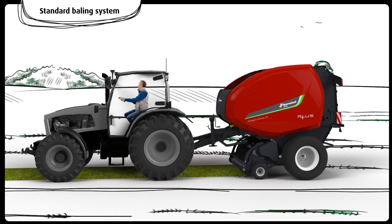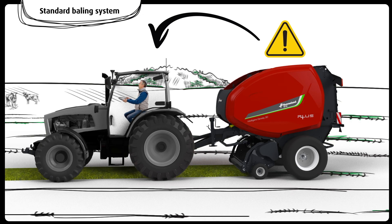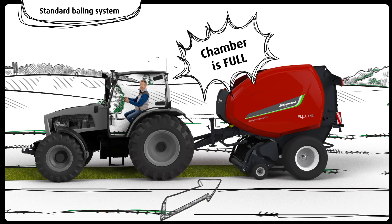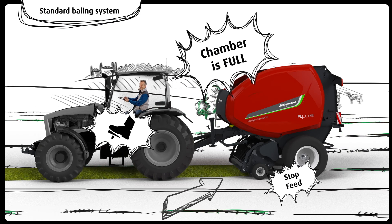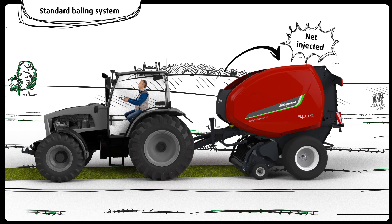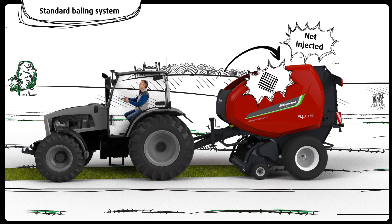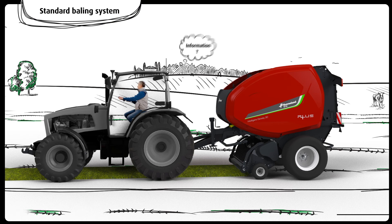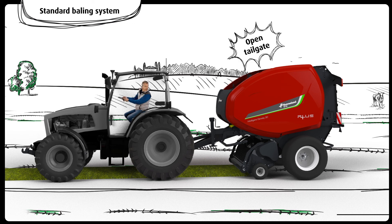After Alex has formed his first bale, the baler will alert him that the chamber is full. At this stage, Alex will have to discontinue the tractor going forwards to stop the crop and let the binding start. While the net is fed through automatically and binding is taking place, Alex is just waiting for the next information. This happens in about 7 seconds, and then he is required to open the tailgate to release the finished bale.